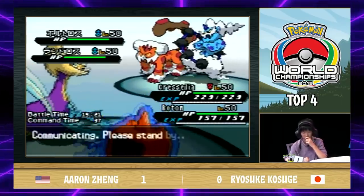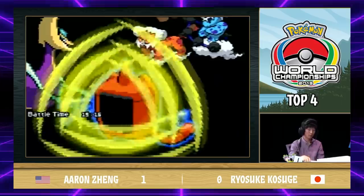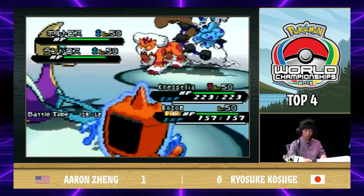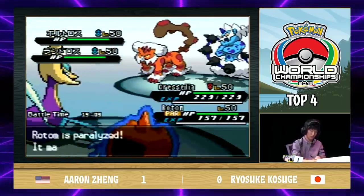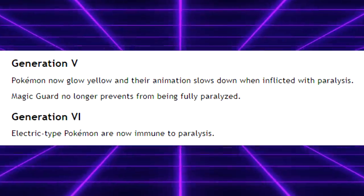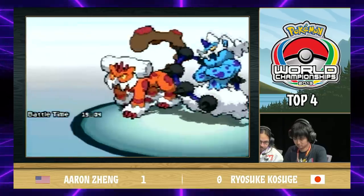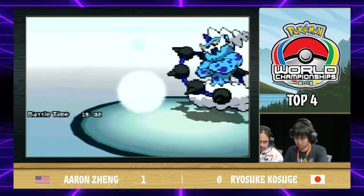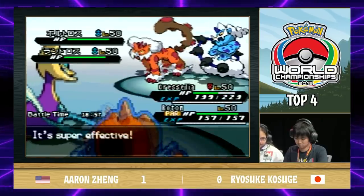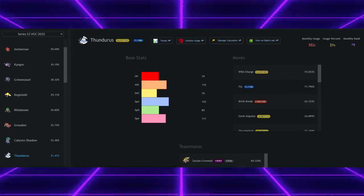Have you ever played against Gen 5 Thunder Wave? It's pretty strong and annoying. With 100% accuracy and the ability to paralyze even Electric-types, it was quite the nuisance. We'll address that accuracy issue in the next episode, but for now we can acknowledge the indirect nerf given in Gen 6 when all Electric-type Pokemon were made immune to Paralysis. While Thunder Wave was very common in Gen 5 VGC, the nerf didn't really affect its viability as Paralysis to this day is still a busted mechanic and has the potential to completely turn the tide of a battle. We don't call it Yellow Magic for nothing. Also, Thundurus is just getting better and better by the generations — take a look at Gen 8 Thundurus if you don't believe me.